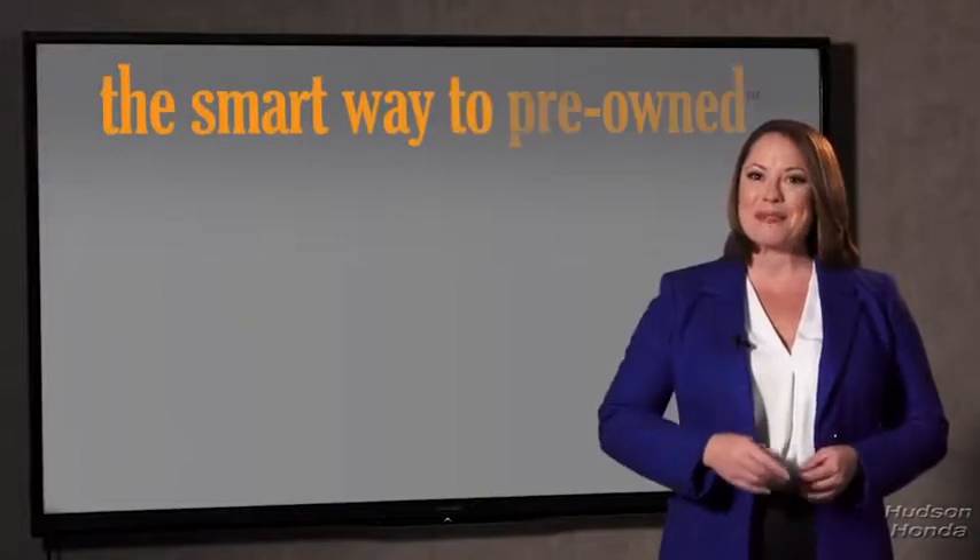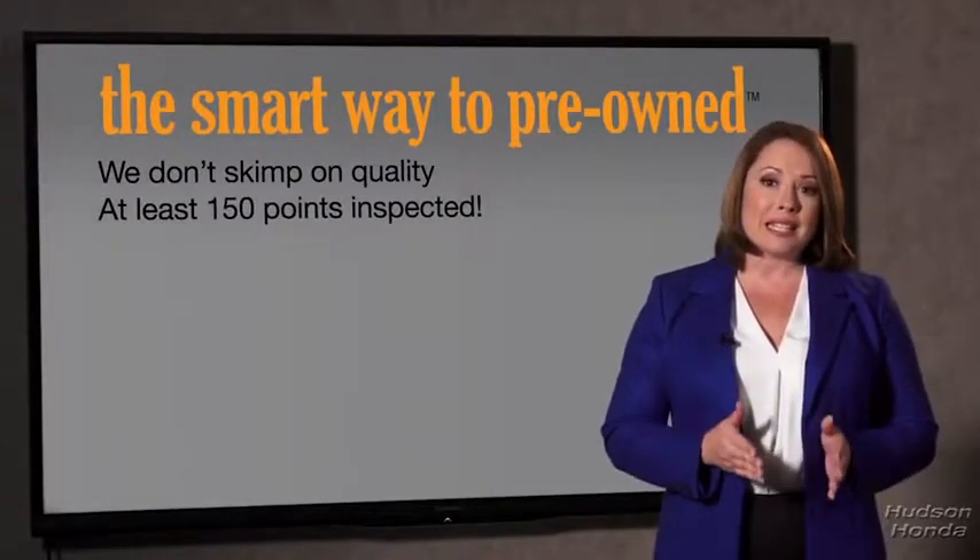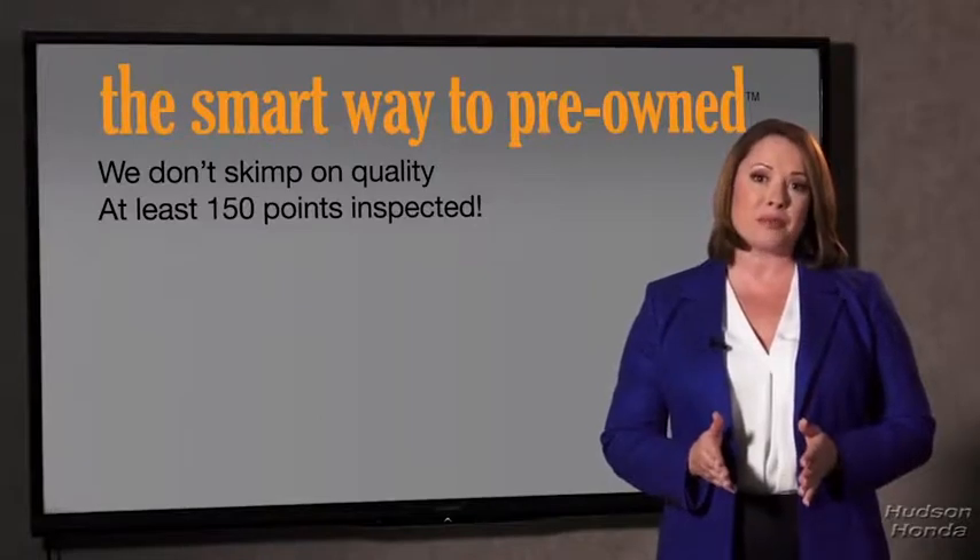Tell me, what do you like the most about the smart way to buy a pre-owned vehicle? Well, I had no idea a dealer could sell a car that barely passes state inspection. They only check two things — tires and brakes — just adequate, not even good. Why take chances? Your life and those of your loved ones should be more important than that. That's why we don't skimp on quality.